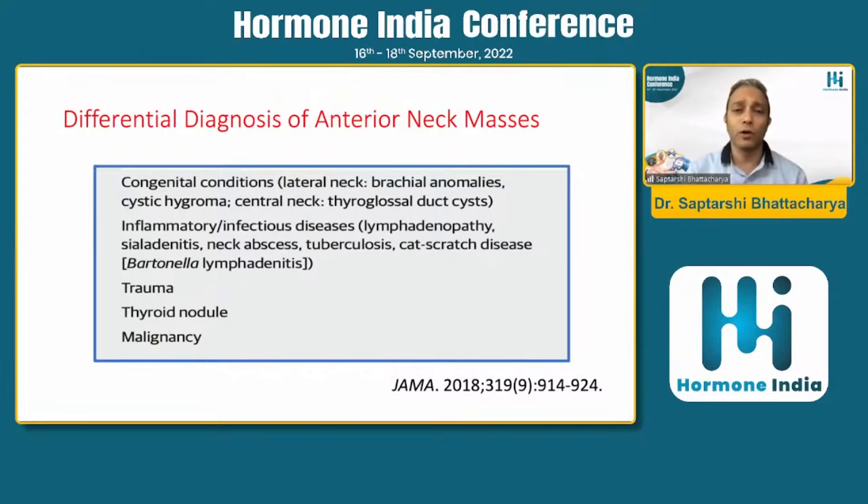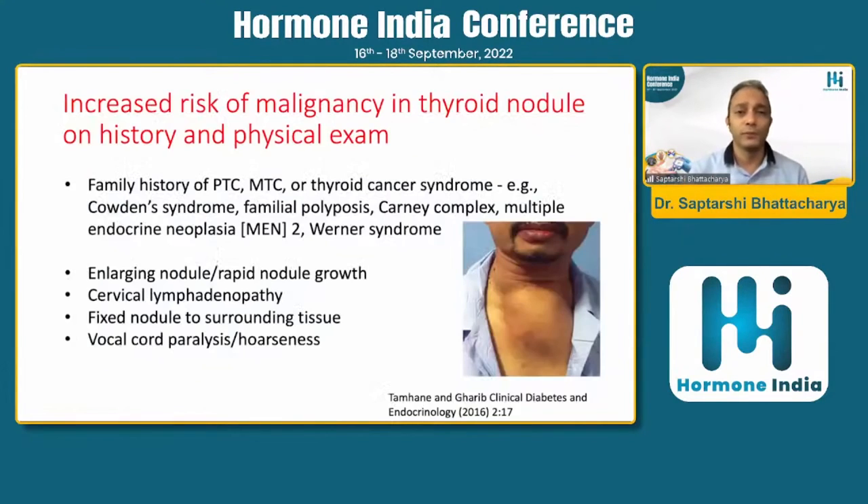Not all nodules in the neck are thyroid nodules. There can be congenital conditions, infections like tuberculosis, neck abscess, or cervical lymph nodes which might mimic a thyroid nodule — ultrasound is usually able to differentiate between these. If there is a family history of papillary thyroid carcinoma, medullary thyroid carcinoma, or thyroid cancer syndromes like Cowden syndrome, MEN2, or Warner syndrome, you need to be very careful before labeling a nodule as benign.